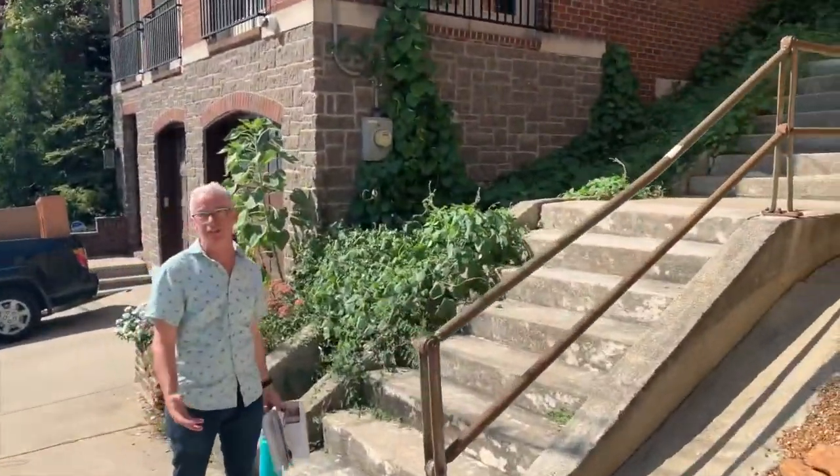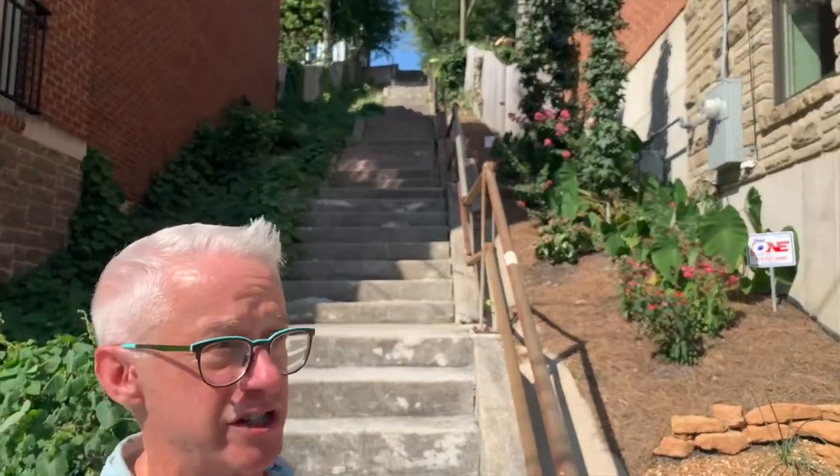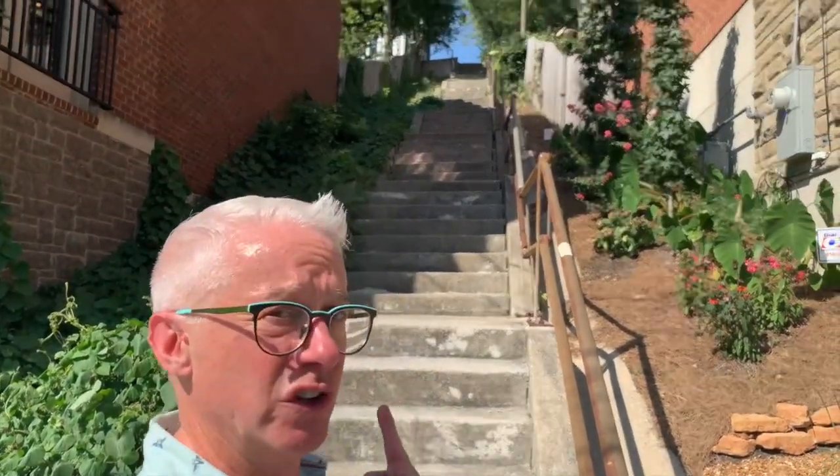This is the Yonge Street steps. You can tell that this is very carefully maintained by some block association or neighborhood association. It's all manicured and beautiful, unlike the start of this trek, but it's gonna be another grueling vertical climb.